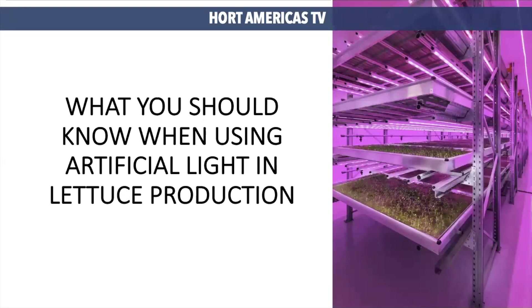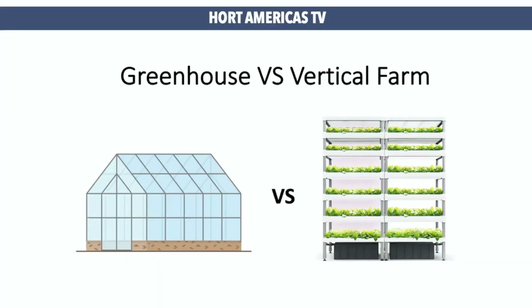What you should know when using artificial lighting in lettuce production? Let's start from basics. Where can we use artificial lighting for lettuce production? Artificial lighting can be used in indoor systems including greenhouse production and vertical farming in plant factories. It is important to recognize these two systems are different and provide different conditions to our plants. Therefore, the management of light will also be different.